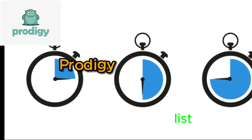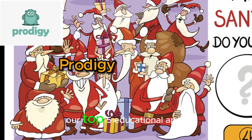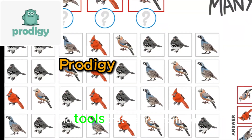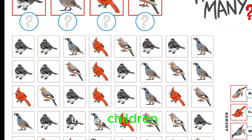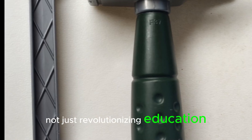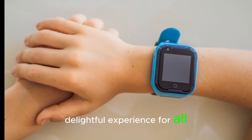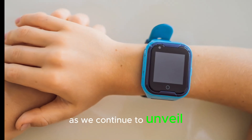We're halfway through our list, and it only gets more exciting from here. Stay tuned as we reveal our top 5 educational apps and tools that are transforming the way children learn. These innovative platforms are not just revolutionizing education, but they're also making it a delightful experience for all. So hold on to your seats as we continue to unveil the future of learning.